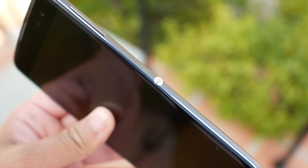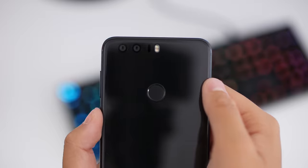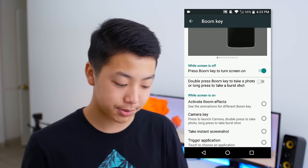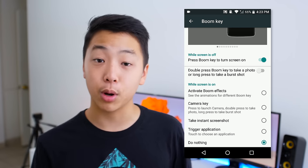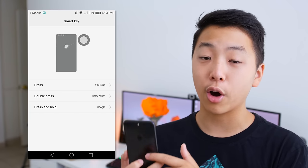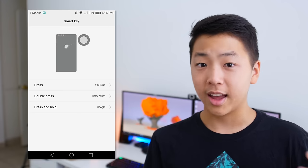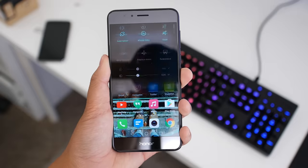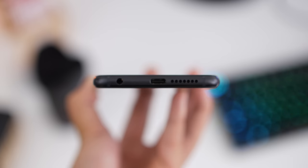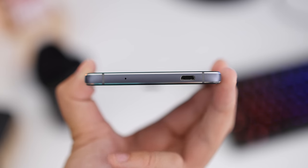Now let's talk about unique features. Both have a special customizable button. The Alcatel Idol 4S has the Boom Key, which you can customize to launch apps, take screenshots, and activate Boom effects that enhance sound quality. The Honor 8's fingerprint scanner is also a customizable button — you can launch apps, take screenshots, and perform slide gestures. It acts as a touchpad to slide down the notification bar or scroll through photos. The Honor 8 also has USB Type-C rather than the micro-USB on the Idol 4S.